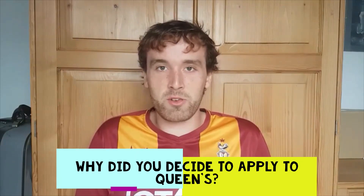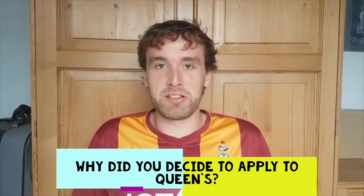Hi, I'm Hamish and I study Maths at Queen's. So why did I choose Queen's? I've got to admit I was a little bit lucky really as I didn't do that much college research before applying, but it turns out that Queen's suited everything I would really want in a college.